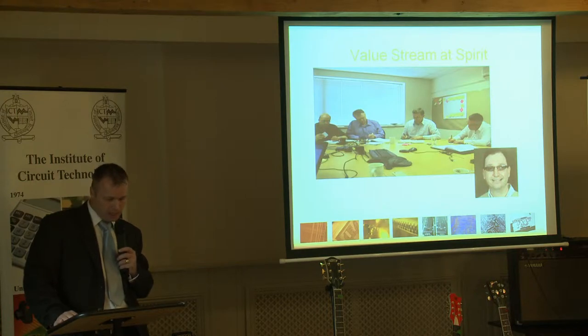This was to give a full clear detailed description of what value stream is all about, how it works and what the benefits are. Mark was also involved in Spirit's lean introduction in 2010 and he comes highly recommended.